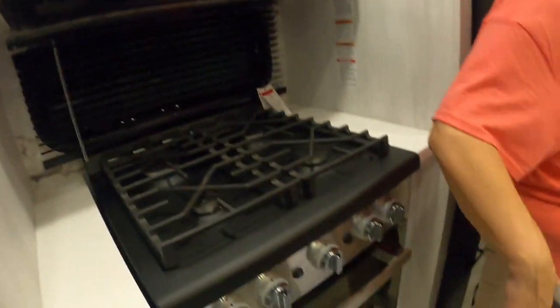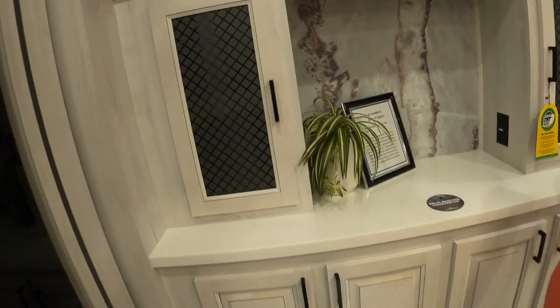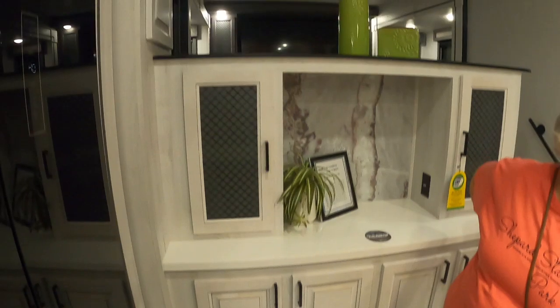Full size oven. 12-volt every chill. Refrigerator. Coffee bar, storage. Very nice.